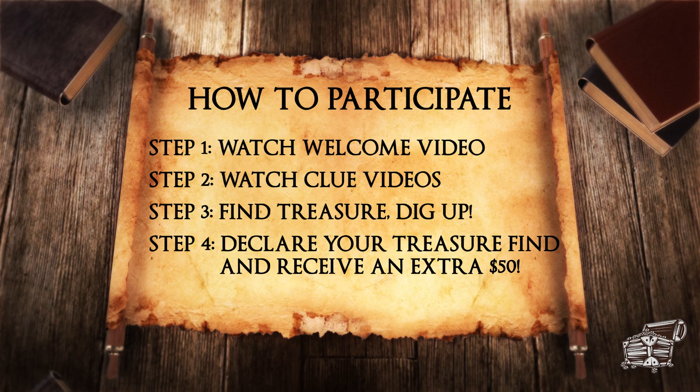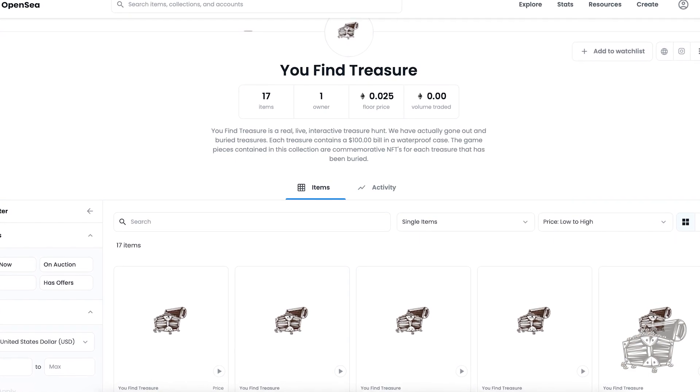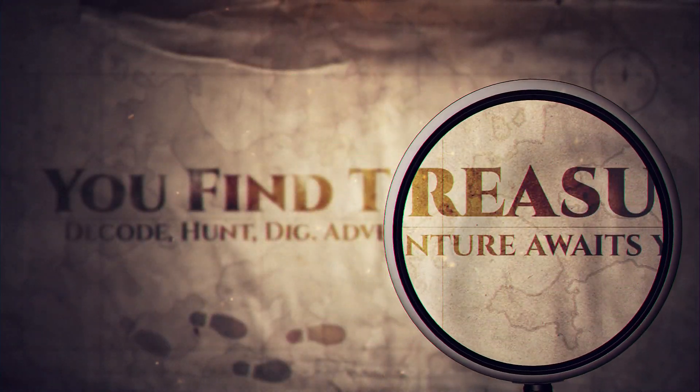Once we determine that it is a real find, we will send you fifty dollars for declaring. If you have any additional questions, feel free to leave comments below and we'll answer them. Remember, we do have NFTs for sale associated with each treasure buried as well. Go to opensea.com and check them out. Decode, hunt, dig. You find treasure.